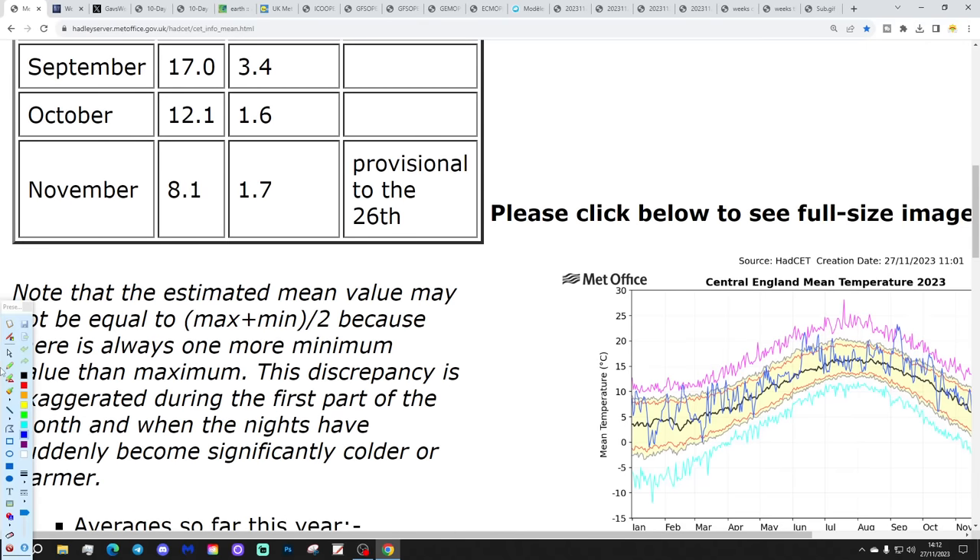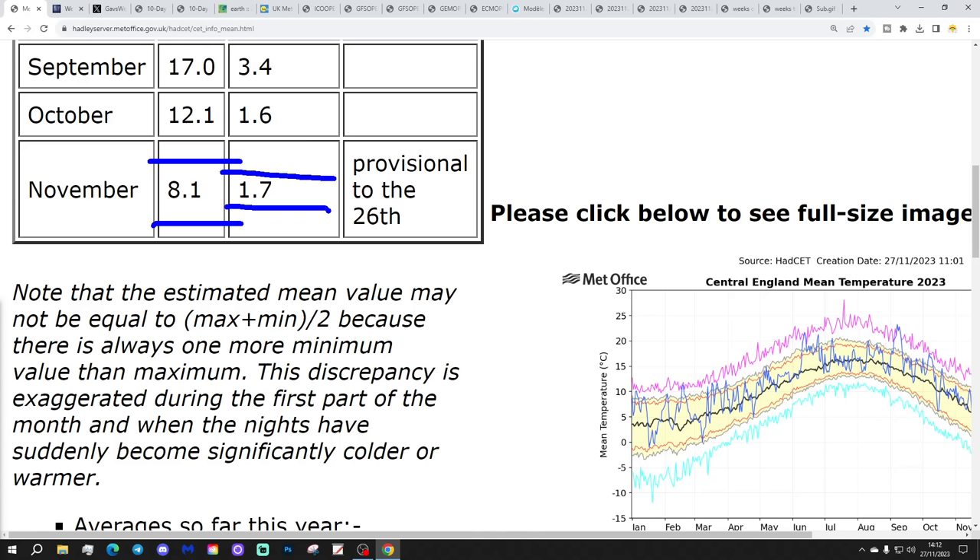So we're going to start off with the Central England Temperature. The CET is coming down quickly now. We're sitting at 8.1, which is 1.7 degrees above the 61.0 average. That is provisional to yesterday, the 26th of November. It's going to carry on falling to month's end, and we'll finish somewhere around 7.6, maybe 7.5 - something like that could be the landing zone. It will be very interesting to see where that ends up by month's end.